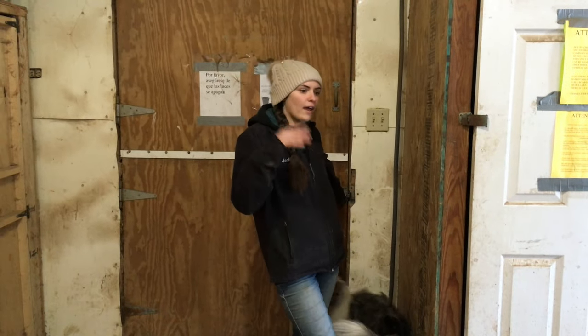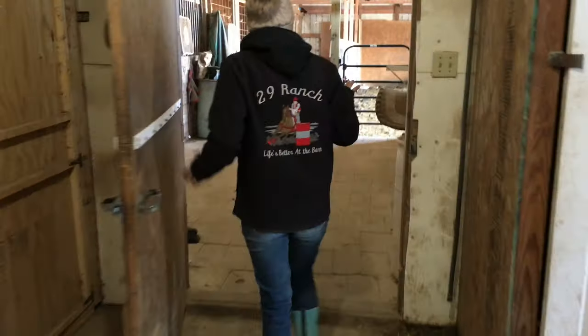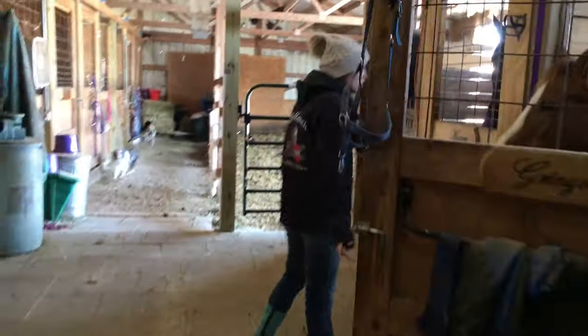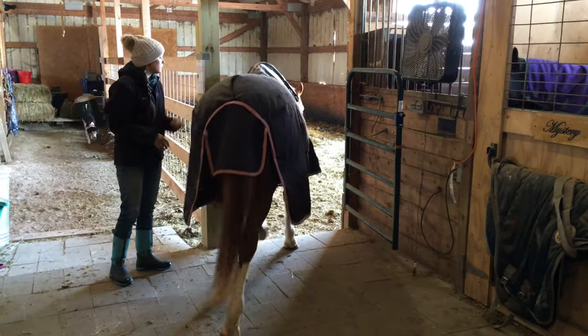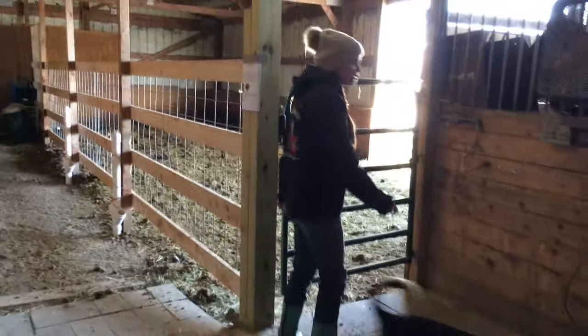Now that all the horses are fed and I have everything set up for outside, I'm going to bring all my horses outside. Bella actually goes out in this separate pasture.